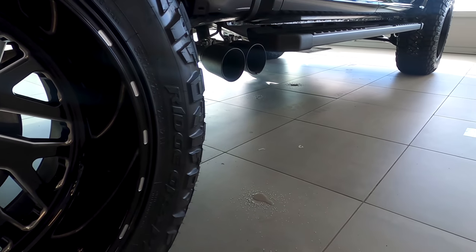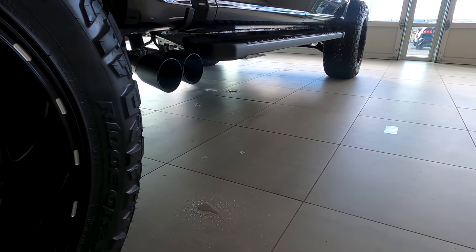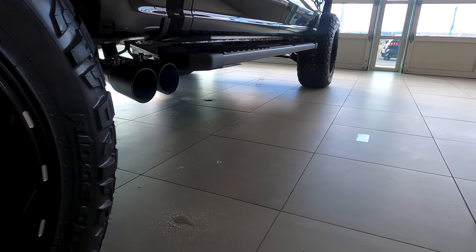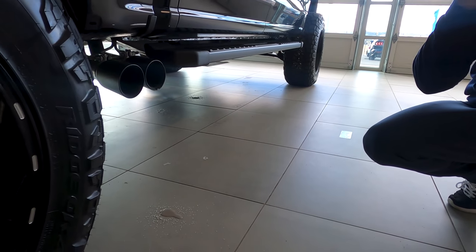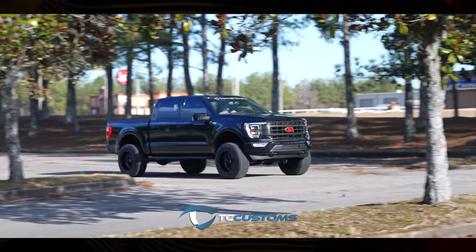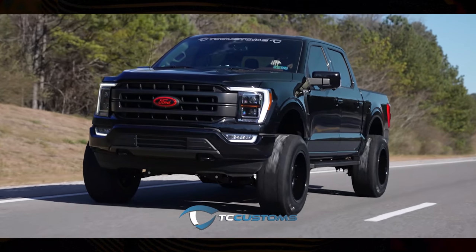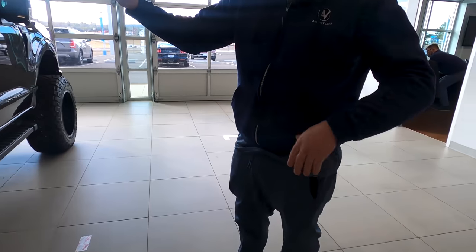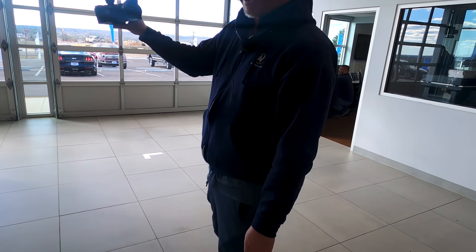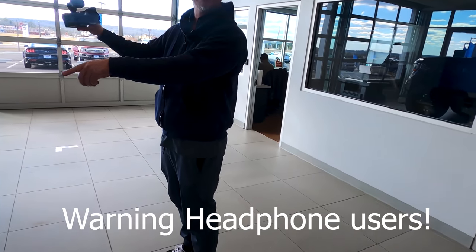And the surprise — that is the Magnaflow black tip exhaust. TC Customs set up the original exclusive with Magnaflow for this exhaust system; now you can get it pretty much anywhere, but right now this is the prototype for the 2021 — you can't even buy this exhaust system right now. Mitchell is the man! I hope you're surprised — I said I had a surprise, and the exhaust thing was tough to keep secret, not gonna lie.